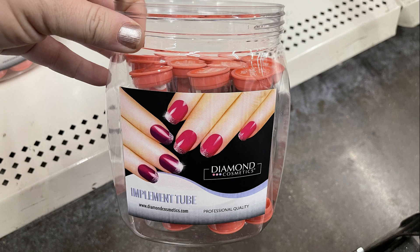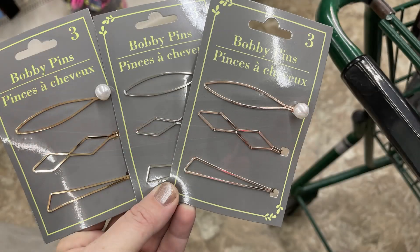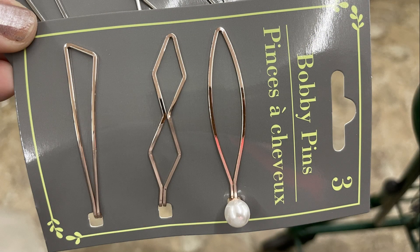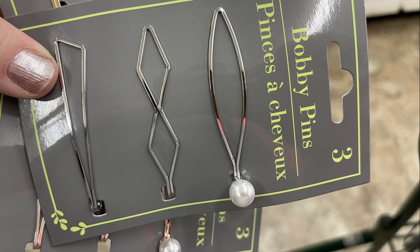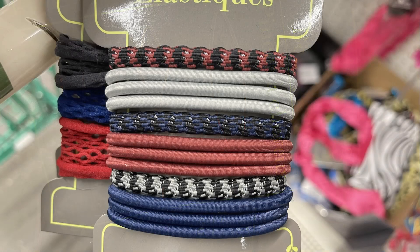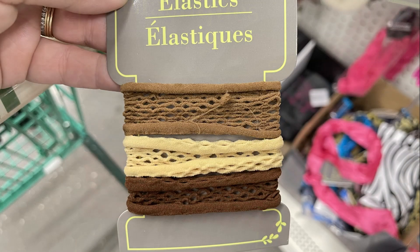I found these diamond nail accessory kits with little tubes containing nail clippers, tweezers, and an emery board. I found these decorative bobby pins in rose gold, gold, and silver. And then some new elastics — 12 elastics in gray, blue, and red, plus a three-pack of elastics in separate packs.